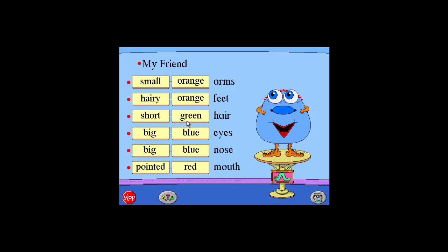Short. Green. Long. Blue. Curly. Orange. Pointed. Purple. Straight. Red.